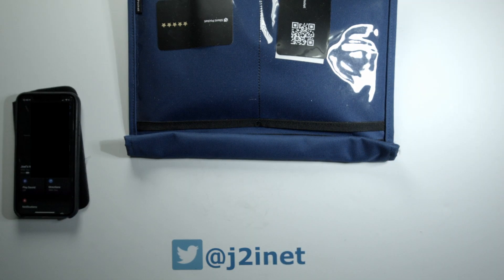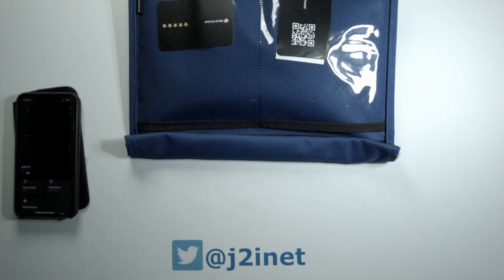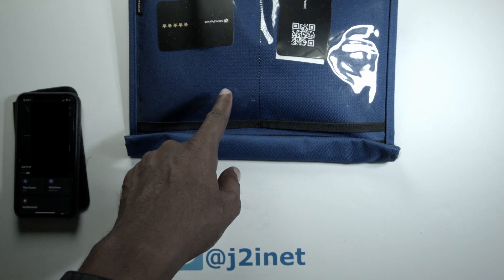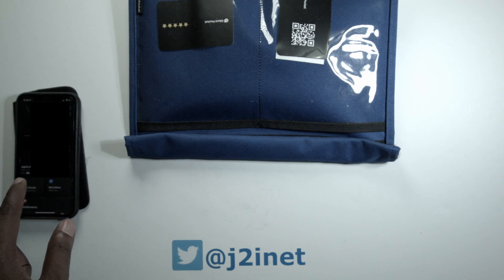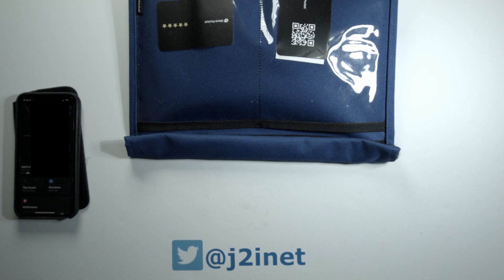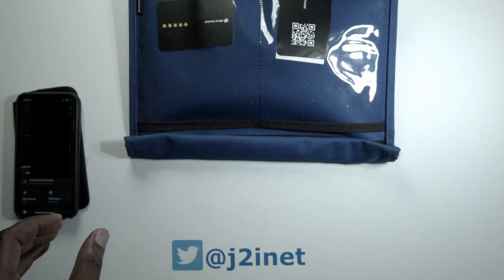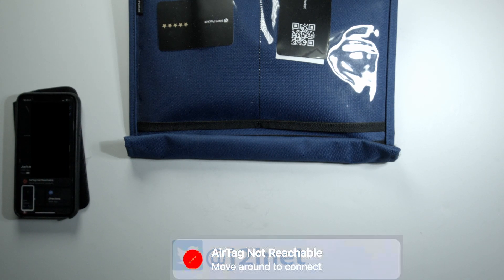So now if I've done everything right, when I try to sound off the device again it should not make a sound. The phone is right next to it — I'm going to hit the button again. There's a little battery indicator, not worried about that. Okay, it's giving me a message that says the AirTag is not reachable. I'll grab a screenshot of that so you can see it up close.